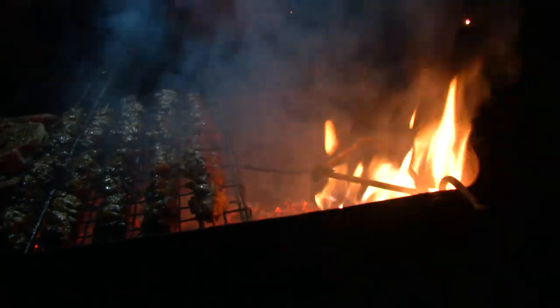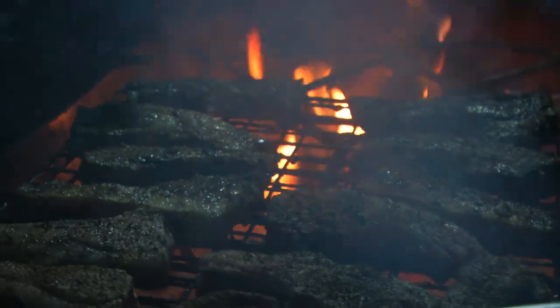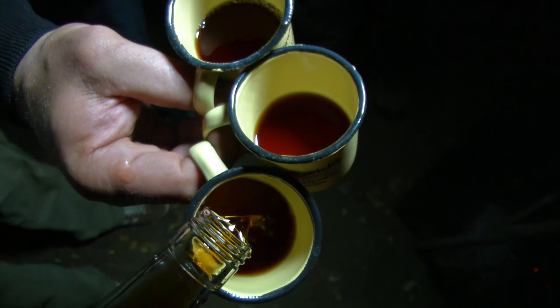Having never owned a bakkie myself, I thought a real test of the AT35 would best come from people in the know — people who live, work and play in them on a daily basis. Owners.